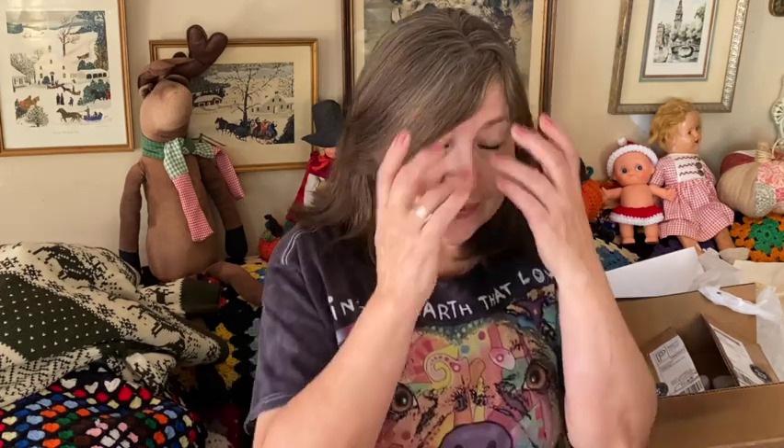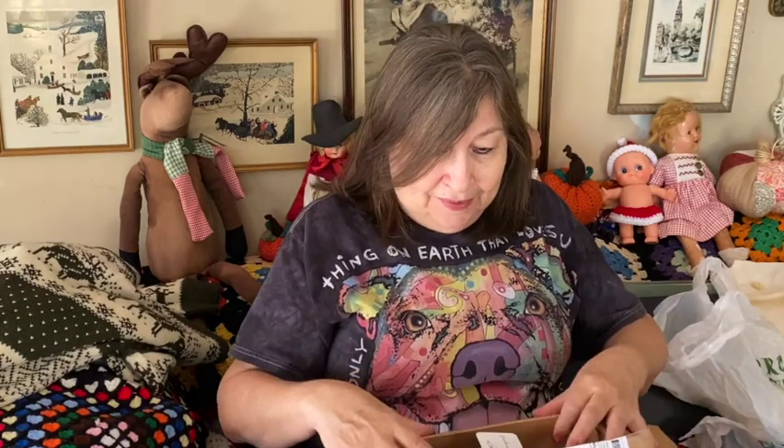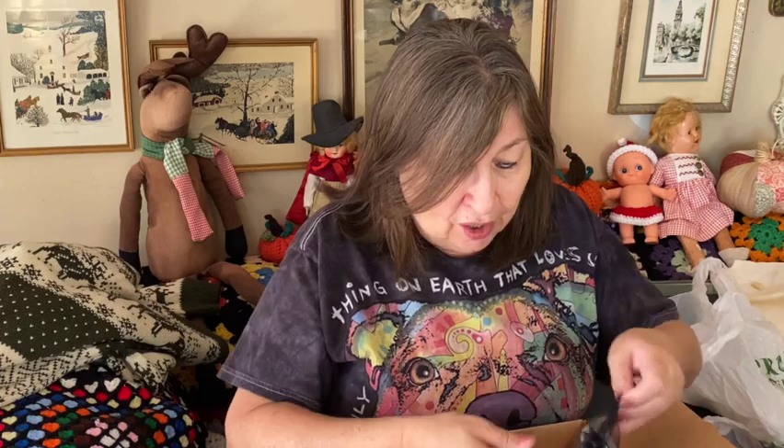Hi everybody, welcome back to my channel. If you're new, welcome! Today I'm going to be doing an unboxing and also a haul video from some yard sales we went to yesterday and today. I'm going to start with the unboxing first. I hope everybody's doing well, I hope you all had a nice Thanksgiving, and I hope you enjoyed your day off.